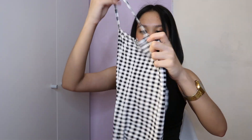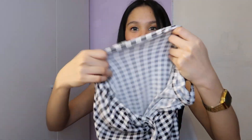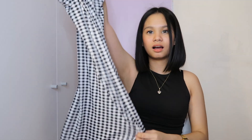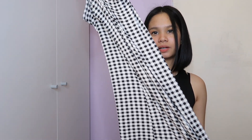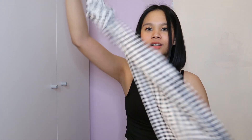My mom also got me a dress — it's checkered. The fabric is extremely thin and very stretchable. Because it's so sheer I'm not sure if I can wear it outside, though I haven't been going out anyway. It's a mini dress, very stretchy fabric.